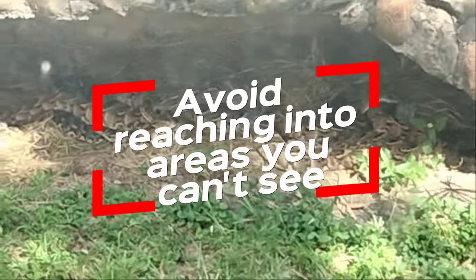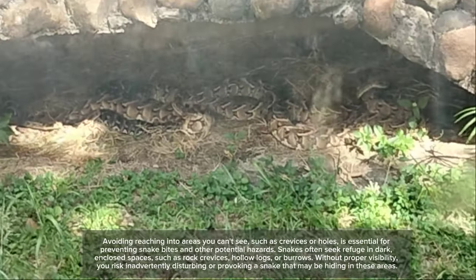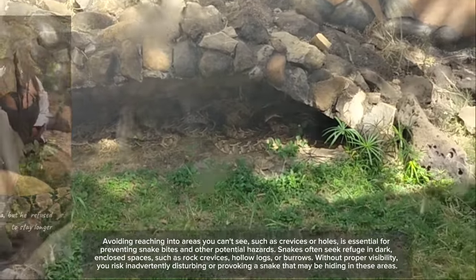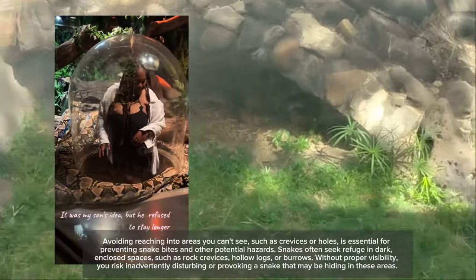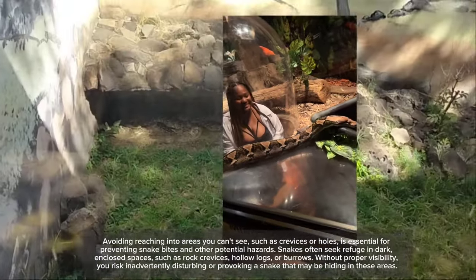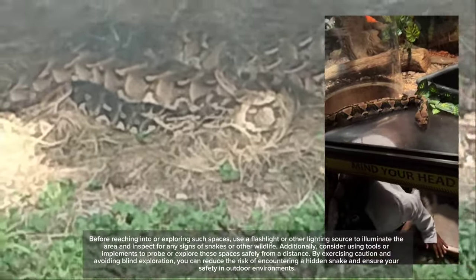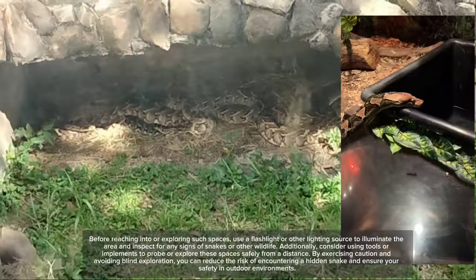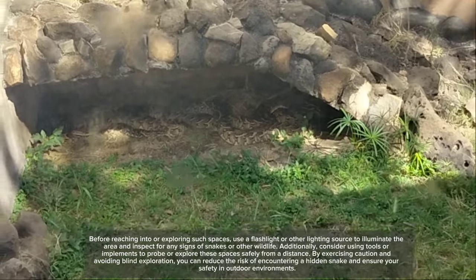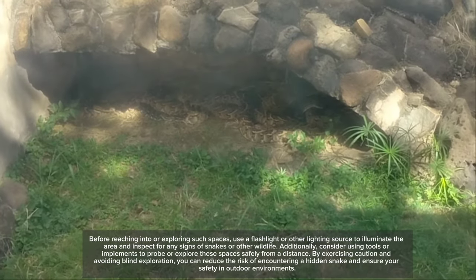Fifth, avoid reaching into areas you can't see, such as crevices or holes. Snakes often seek refuge in dark, enclosed spaces such as rock crevices, hollow logs, or burrows. Without proper visibility, you risk inadvertently disturbing or provoking a snake hiding in these areas. Before reaching into or exploring such spaces, use a flashlight or other lighting source to illuminate the area and inspect for any signs of snakes or other wildlife. Additionally, consider using tools or implements to probe or explore these spaces safely from a distance. By exercising caution and avoiding blind exploration, you can reduce the risk of encountering a hidden snake.